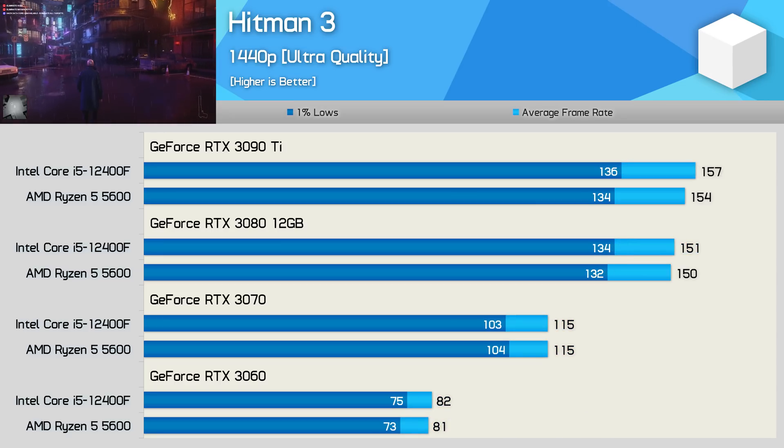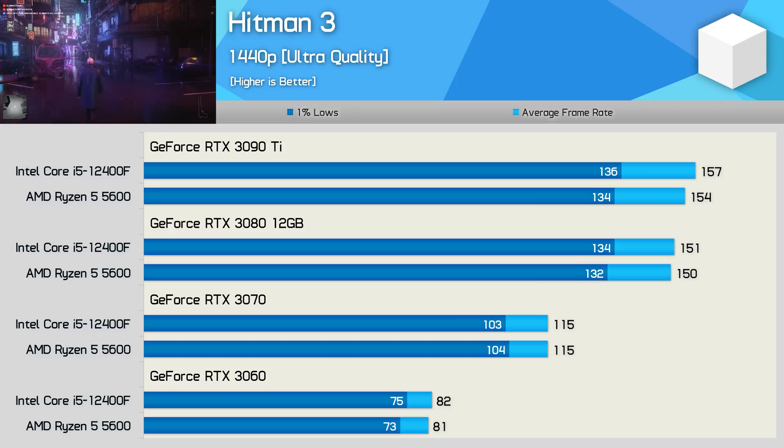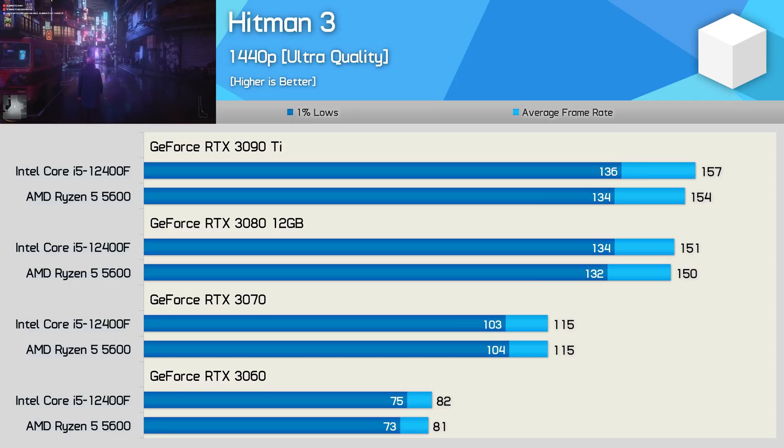Moving to 1440p does once again increase the GPU bottleneck, and now we're seeing virtually no difference between these two CPUs, even with the RTX 3090 Ti.